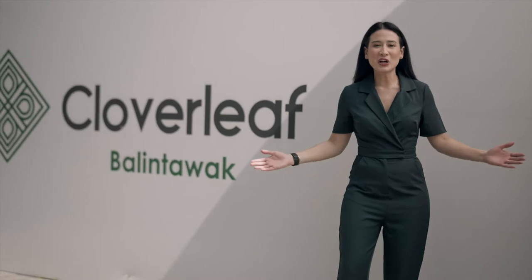If you're yearning to live in a progressive city, you're in luck. Join me as I explore this dynamic estate in Quezon City where life and business truly intersect. Welcome to Cloverleaf.